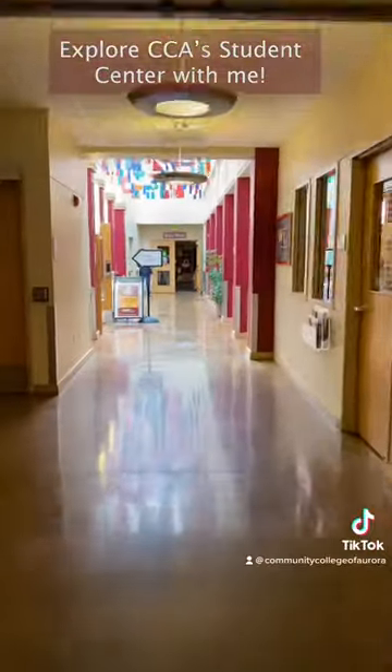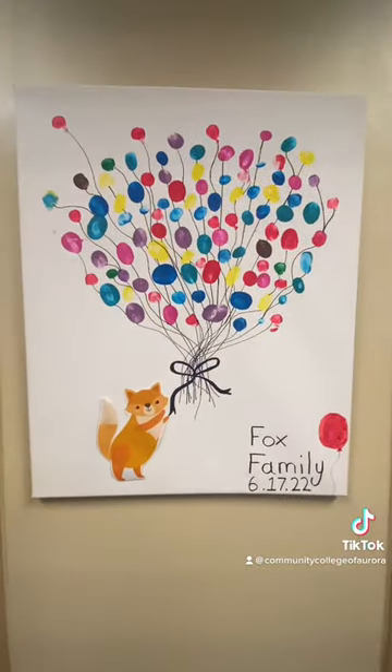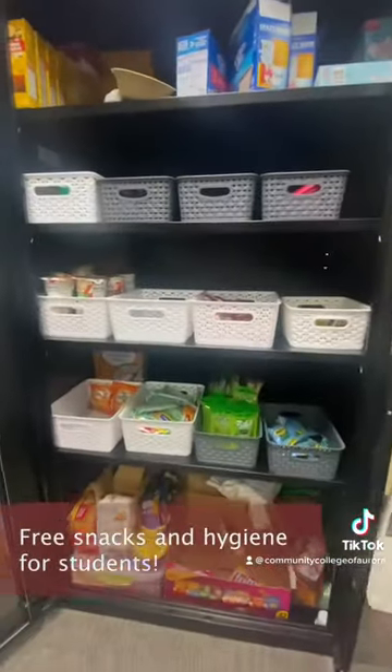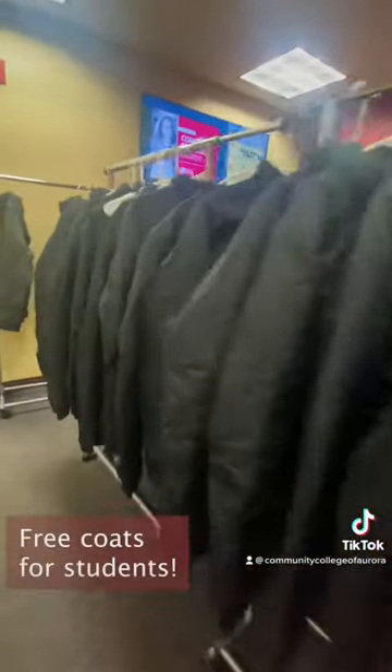Explore CCA's Student Center with me. First, you can stop by and grab some free snacks and hygiene products with our super lovely staff, and free winter coats.